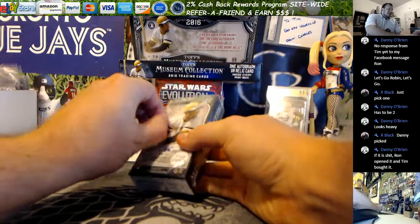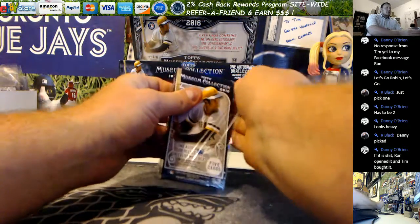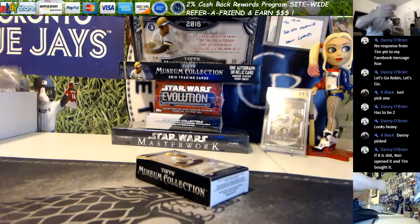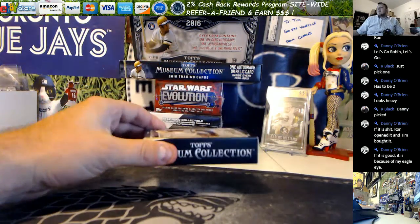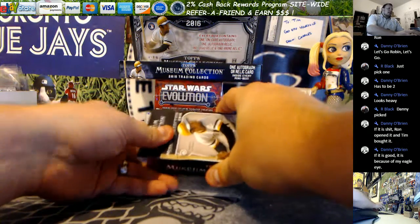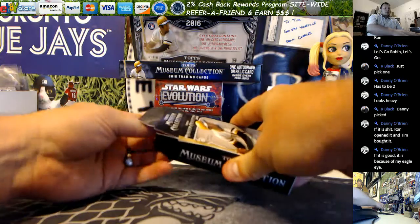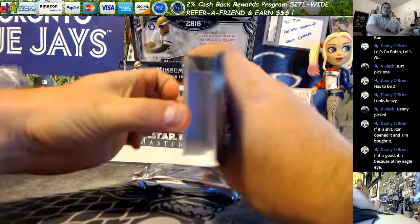She let Danny pick it in the room. She told me to pick it but I don't want to be the reason why it's bad if it is. I already take the blame. Danny gets the blame if it's bad, but Tim bought the product and I'm the breaker, so the blame goes to a whole bunch of different spots — primarily Danny though.